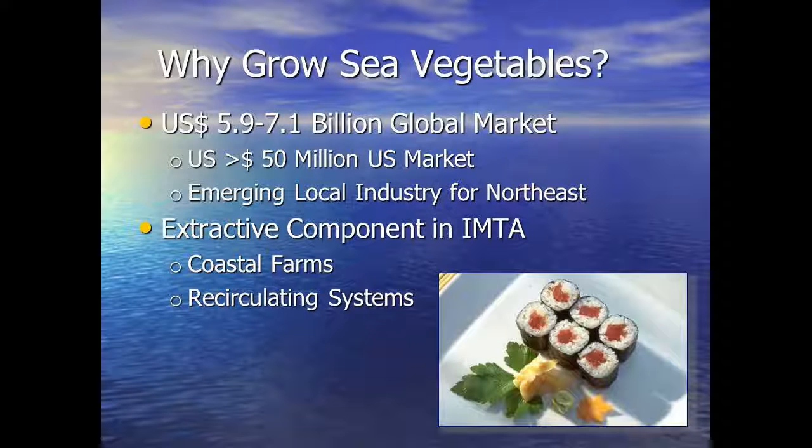We also must understand there are positive environmental benefits for growing seaweeds. As you're growing seaweeds on your coastal farm and then you harvest them, those seaweeds, as they were growing, were taking up nutrients in your coastal waters. When you harvest the seaweeds, you're taking out those nutrients.